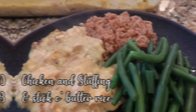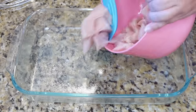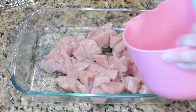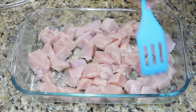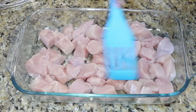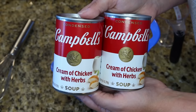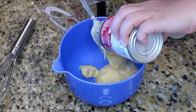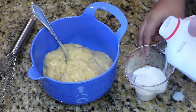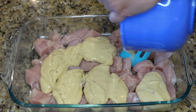Next we have chicken and stuffing alongside stick-of-butter rice. In a 9x13, spread out about three cubed chicken breasts. In a separate bowl, mix two cans of cream of chicken soup — I like the ones with herbs — with some heavy cream and milk. Pour that soup mixture all over the cubed chicken, then sprinkle one box of Stovetop stuffing mix over the top.